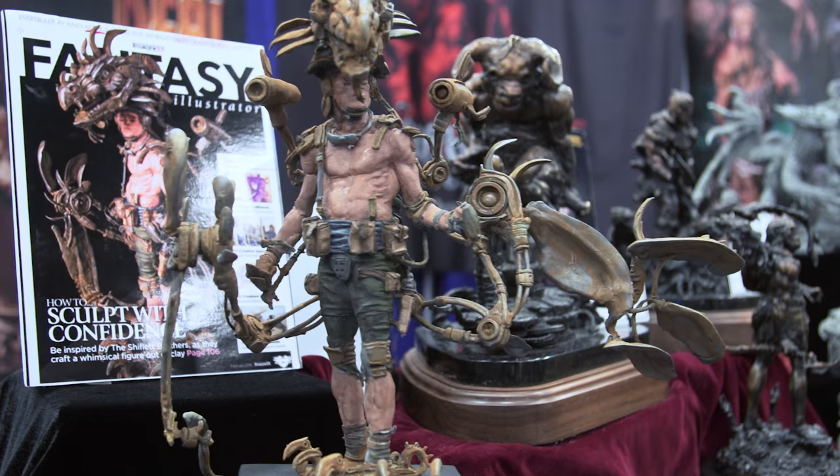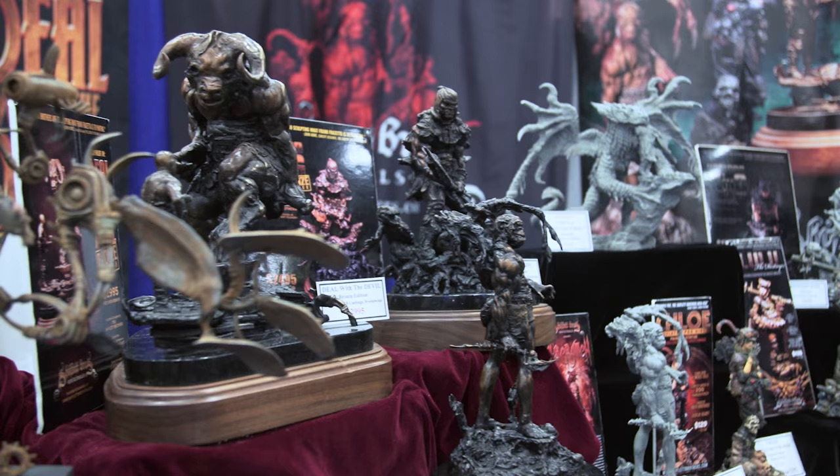Hey guys, it's Norm from Tested.com here at Comic-Con 2016. I'm here with Brandon Shiflett, who's one half of the Shiflett brothers. You and your brother Jared have an amazing booth — so striking because you guys are amazing sculptors. So I want to learn about your collaboration, where you guys started, and what your influences and style are. How did you guys get started?